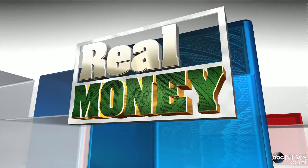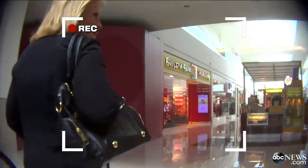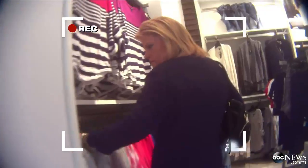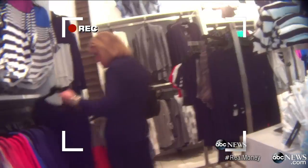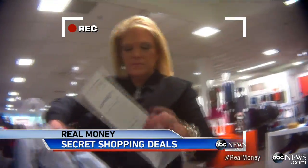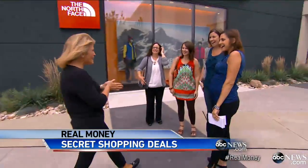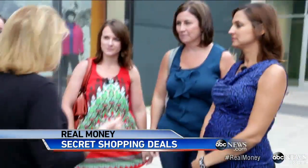Our real money team is going across America this week to find ways to save you a lot of money. Tonight, the secret of saving hundreds of dollars when you're shopping, even at the mall. ABC's Paula Faris shows smart and easy ways to find great deals everywhere. Our secret shopper is going to walk into this mall with no coupons, no ads, without signing up for a credit card, and walk out with bags of bargains. ABC's contributor and negotiation expert Tori Johnson says these New Jersey moms can too.